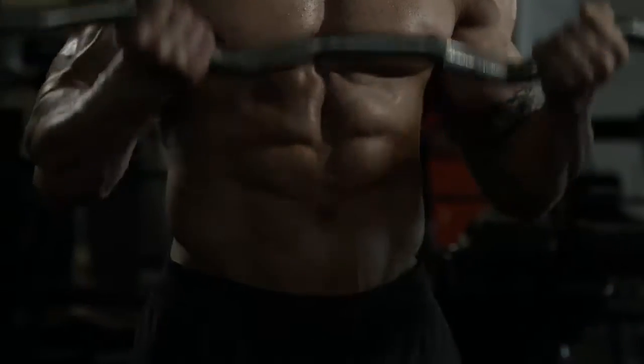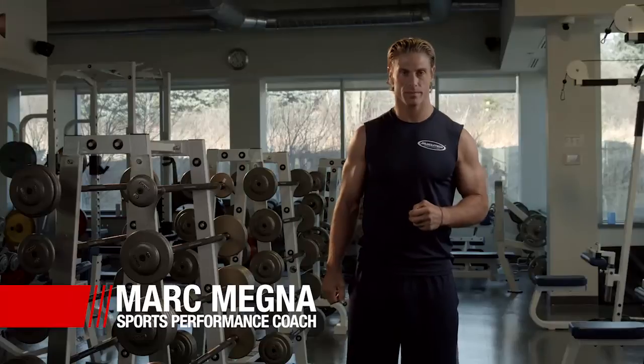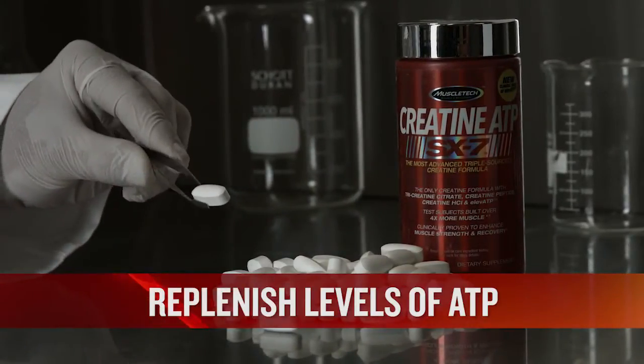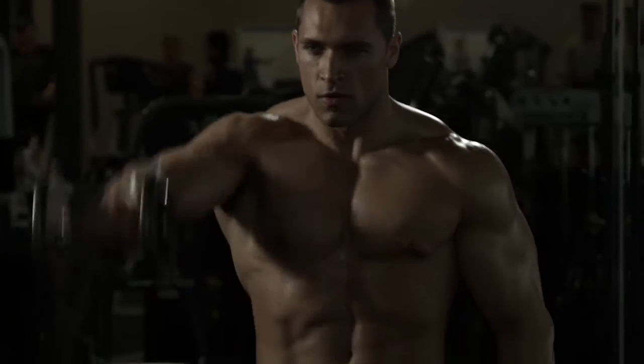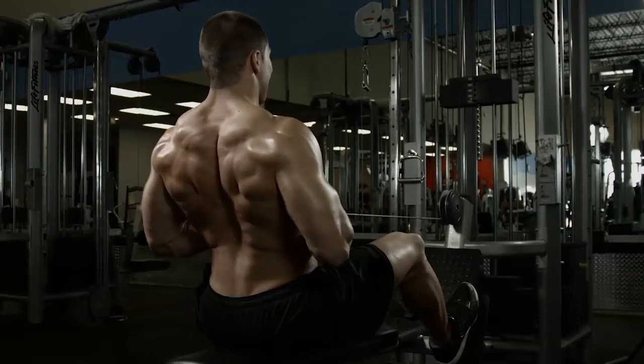If you want to add size, strength, and power, you need to be supplementing with a proven creatine formula. By supplementing with creatine, you can saturate your muscles to help replenish levels of ATP, your body's primary source of energy during quick bouts of anaerobic activity like intense training sets. That added ATP gives you a burst of muscular energy to help squeeze out those extra reps.